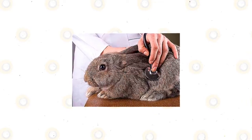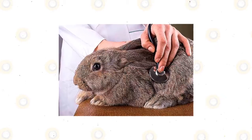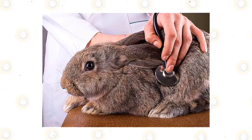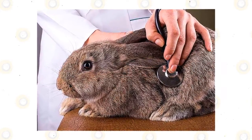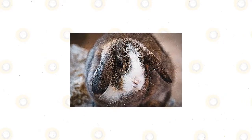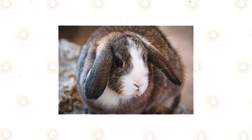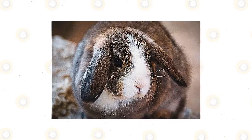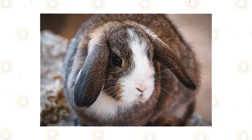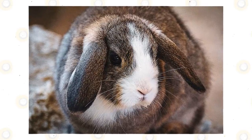Encephalitozoon cuniculi is not exactly an illness or a health condition in the strict sense of the word. Instead, this is actually a microscopic parasite that can potentially infect the kidneys and the brain of your rabbit. It can even infect humans at times and may also cause harm to animals other than your pet rabbit. A lot of rabbits have this parasite in their bodies without showing any signs of disease. However, Encephalitozoon cuniculi is actually one of the biggest reasons for many diseases that affect rabbits, so you should try to make sure your rabbit is as free of this parasite as possible.